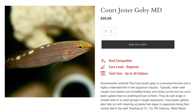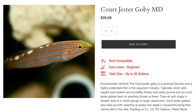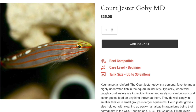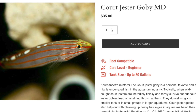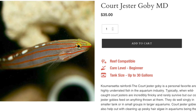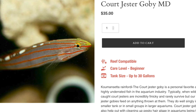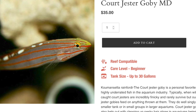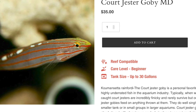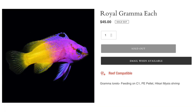Coming in at number seven is the court jester goby. This guy is moderate care level, has a peaceful temperament, omnivore-based diet, is considered reef safe, grows upwards of three inches, and requires a minimum tank size of 10 gallons. I've tried to keep this fish in the past and actually have not had any success with it, but the fish I had was a wild-caught version. With Biota aquaculture fish, this is a fish born into captivity, so it is much more adapted to aquarium life, setting it up for success and giving you a much better shot at keeping it.